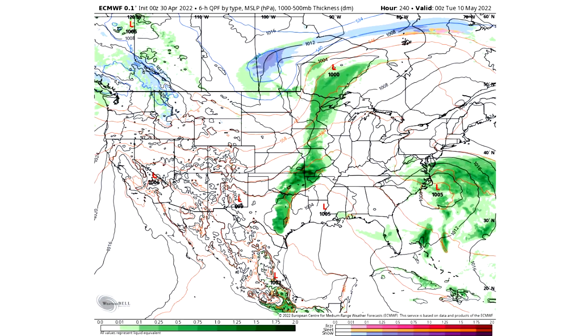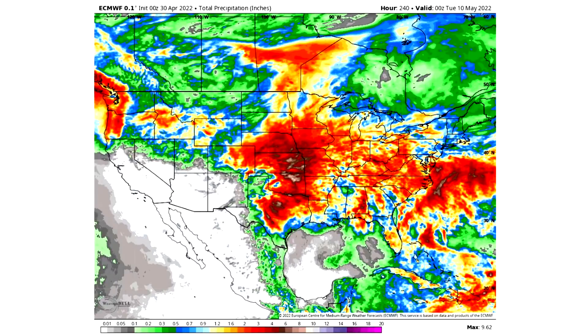Looking at total precipitation over the next 10 days: grays indicate 0.1 inches or less; greens are 0.1 to half an inch; blues are half an inch to one inch; yellows are one to two inches; reds are two to five inches. For Texas, Oklahoma, Kansas, Missouri, Nebraska, and Iowa, we expect five to even ten inches of rainfall over the next 10 days — far above average for basically anywhere in the United States over a 10-day period. That's a pretty significant forecast from the European model.